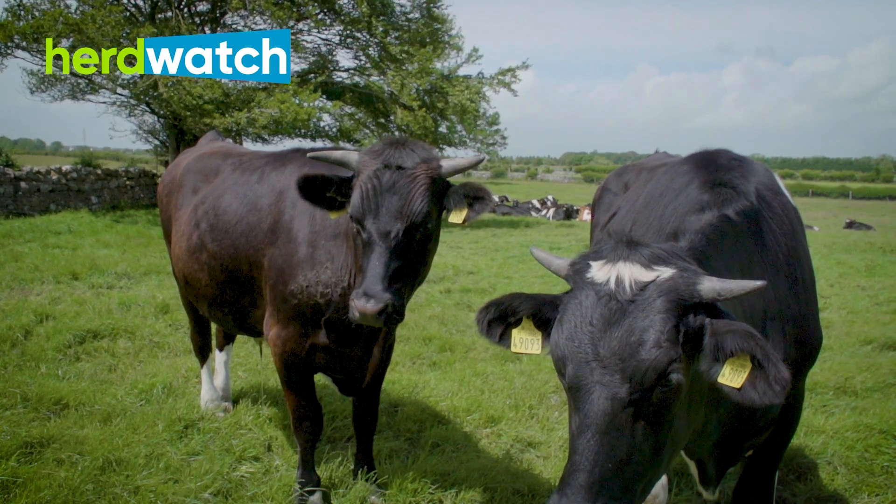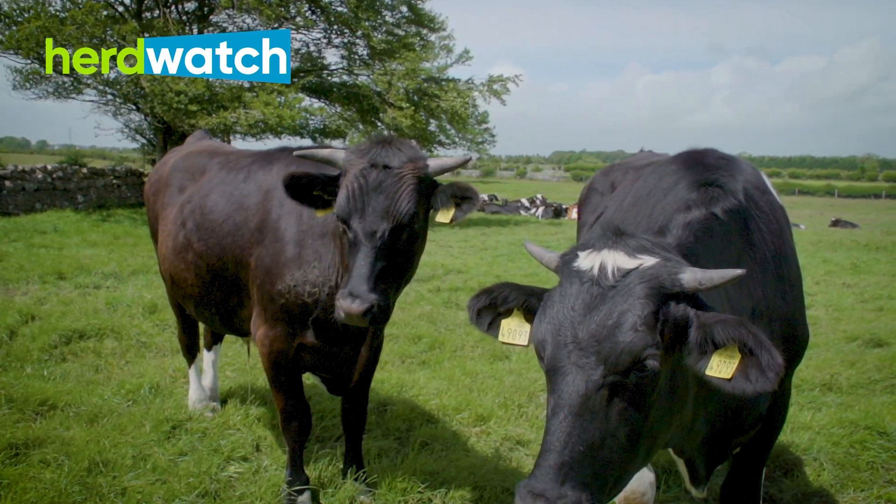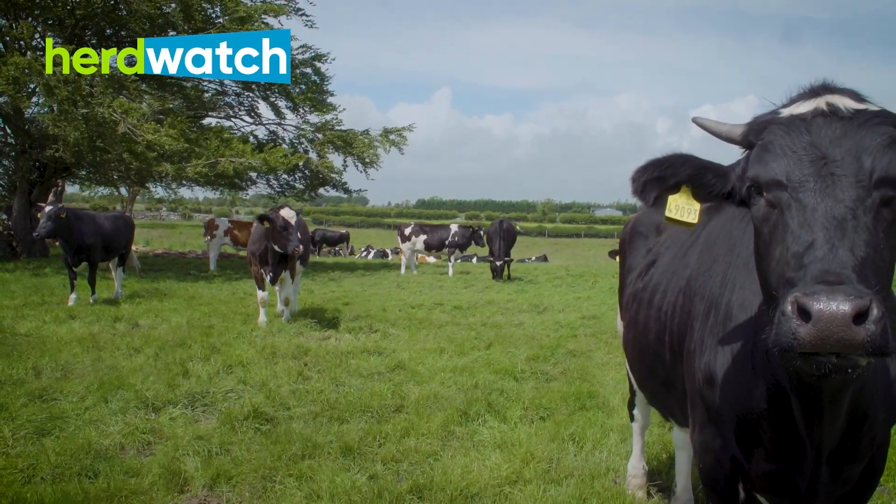If we're selling cattle privately, all you need is the other person's herd number — put it in and you'll get a movement number that you can send on as a link to whoever is buying the stock, and that's it. It's the simplest thing I've ever seen to use, the movement side of things in Herdwatch.